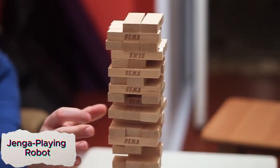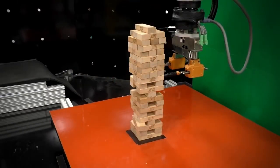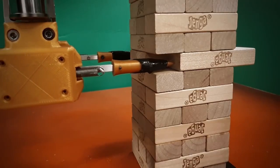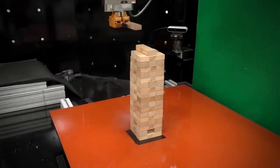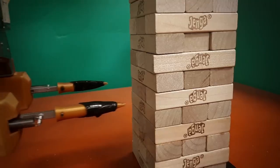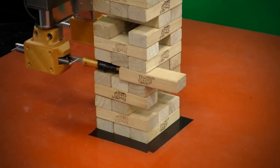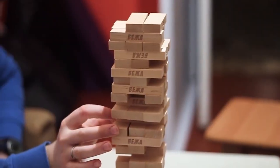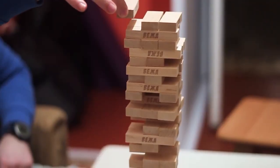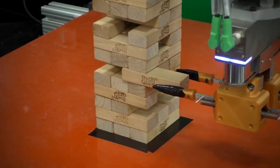The Jenga Playing Robot is an impressive machine capable of playing Jenga without toppling the tower, showcasing its precision and dexterity. Using a combination of touch sensors and vision technology, the robot can feel the blocks and carefully analyze each move before making it. Its advanced algorithms enable it to assess the stability of the tower, choosing the best block to remove while maintaining balance. This robot's ability to handle a delicate task like Jenga highlights advancements in robotics where fine motor skills and decision-making are key, with potential applications in assembly, manufacturing, and even delicate surgery.